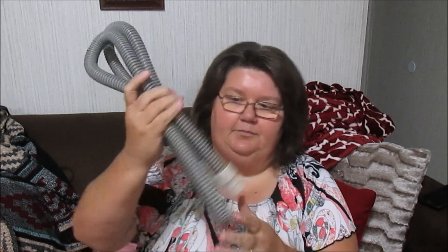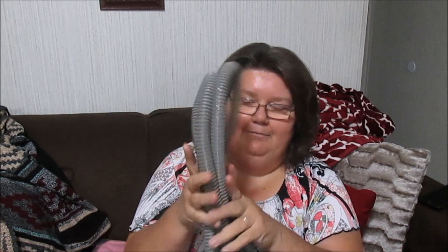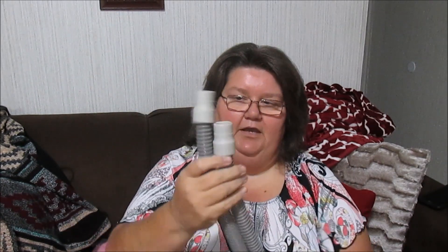I got this replacement tube for a CPAP machine — I think I'm just going to keep it for my husband since he uses one. It's really light, so it was less than a dollar.